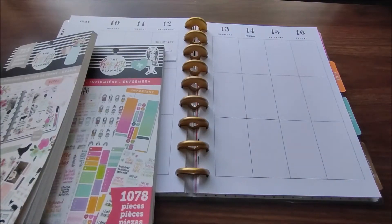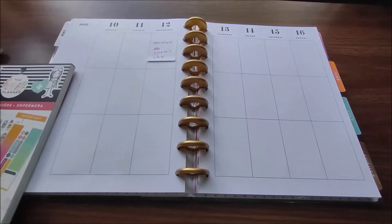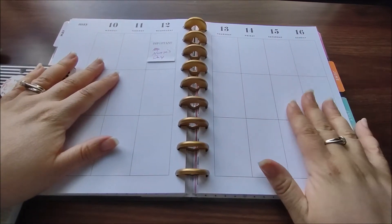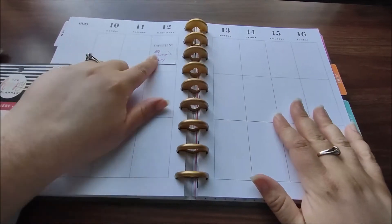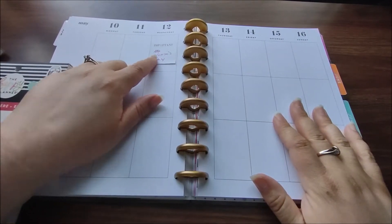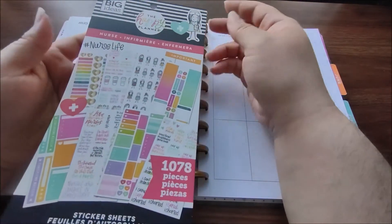Hi guys, welcome back to my channel. Today I'm going to be doing my spread for the week of May 10th through the 16th. It's actually Nurses Day on the 12th, so I thought what better time than to use my nurse sticker book.